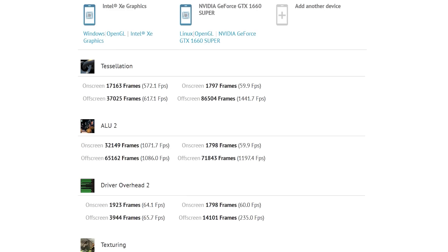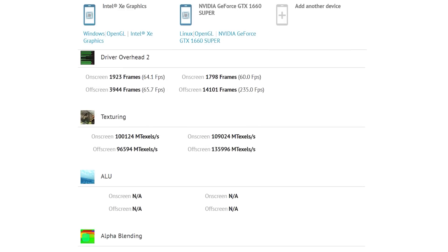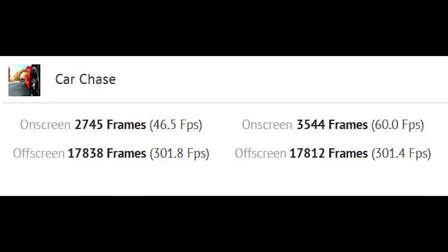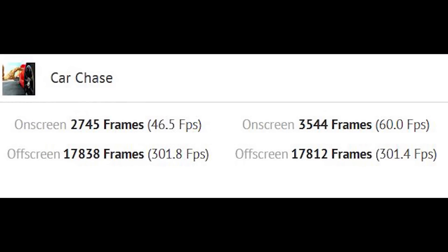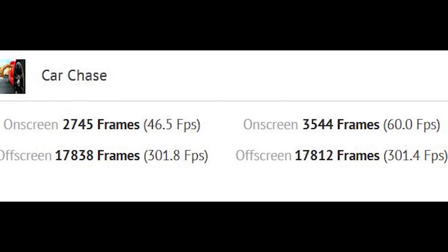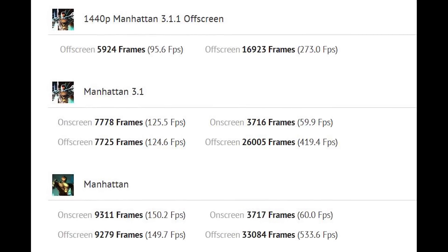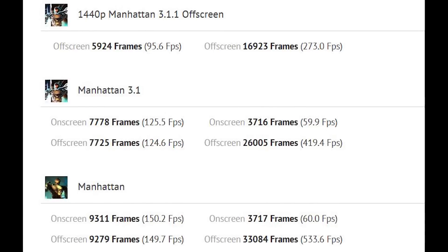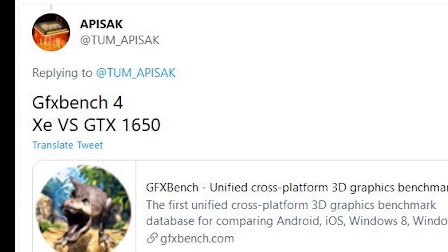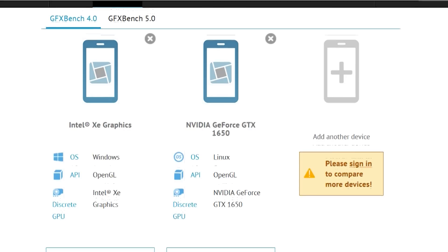I won't read out all of them because quite frankly I'll be here until Christmas, but certain results — for example, Car Chase, which you can see compared here against a GTX 1660 Super — is pretty good for the Intel offering, especially if we look at the off-screen results. Things go a little downhill when we look at Manhattan. This seems to be the story overall, with some results being really good and some being lower. Tum Apisak compares it against a GTX 1650, but overall these results are actually quite encouraging.